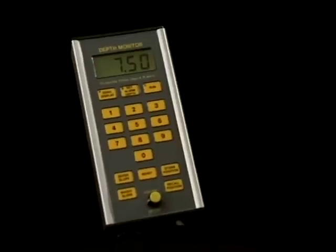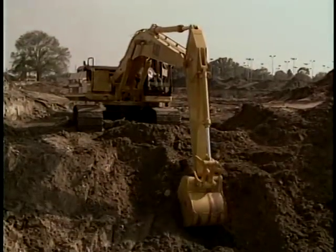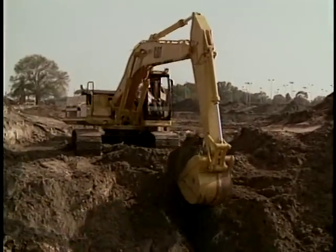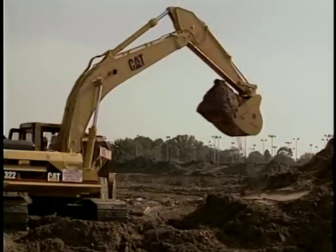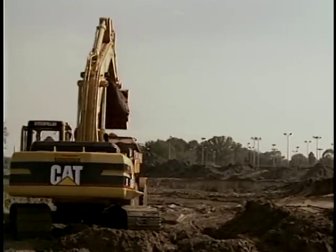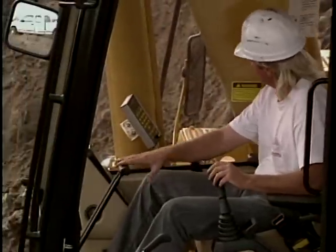with greater accuracy than ever before. The Depth Monitor from Ocala Instruments and Research dramatically increases the productivity of all sizes of excavators. The Ocala Depth Monitor lets you accomplish more work in less time at an impressively reduced cost.